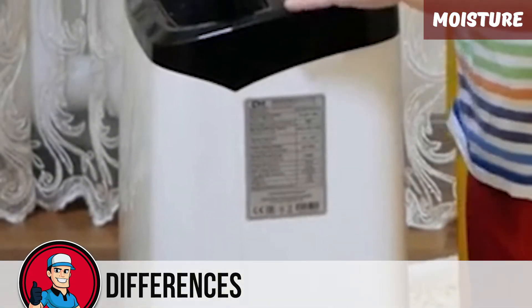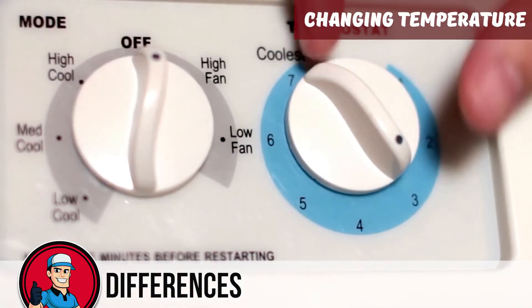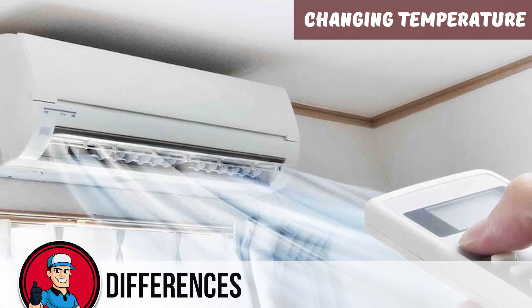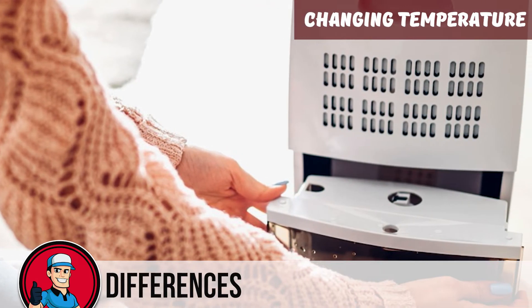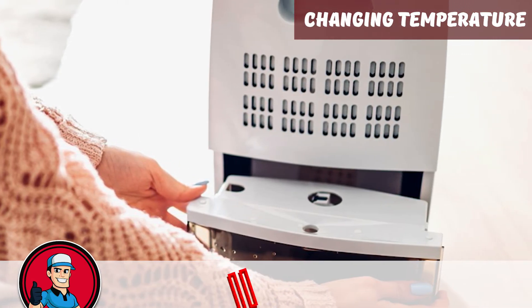A hose attachment is also sometimes present for external drainage. And lastly, in terms of changing temperature, ACs are used for controlling the overall temperature of a space, while dehumidifiers aren't used for temperature control. They are more targeted towards the humidity level of a certain space and will help extract moisture from an area.